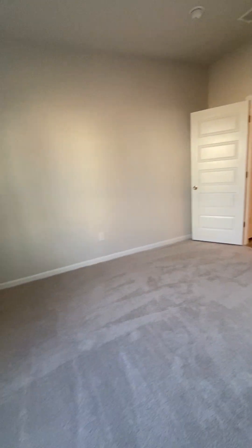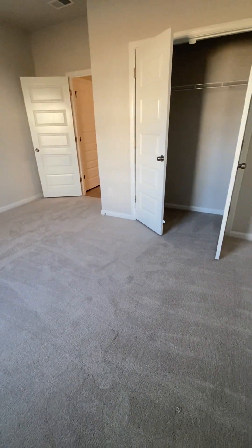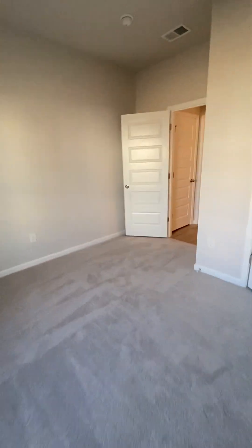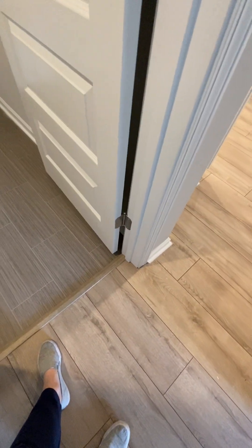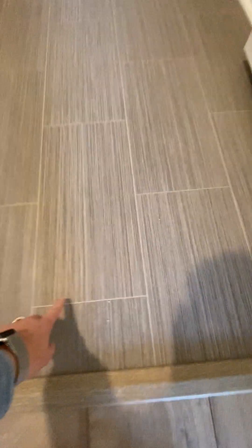I'd say this is a 10 by 13 — I think the dimensions were on the floor plan that I sent you. You have the luxury vinyl planks, and then they did put tile in the bathrooms.